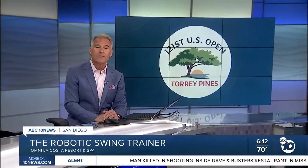Every golfer at the U.S. Open at Torrey Pines this week has one thing in common: they all have swing coaches. But as ABC attendance reporter Steve Smith found out, if the coach isn't working, then why not turn to a robot for help?